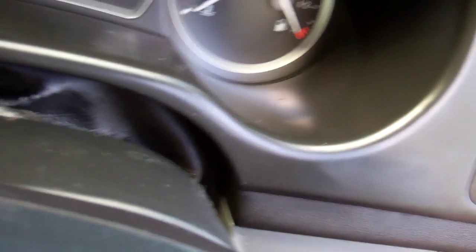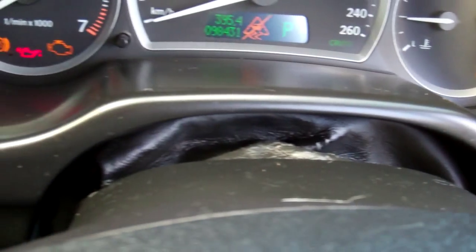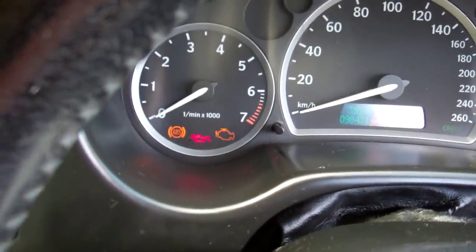Let's see how many K's it's done — 98,000 K's. ABS — good safety feature that. That's just beeping because I've got a door open.